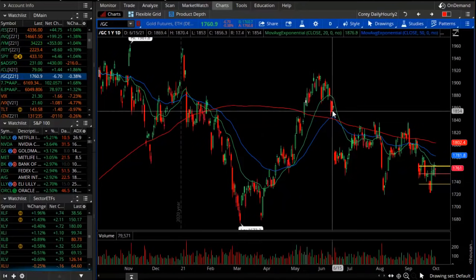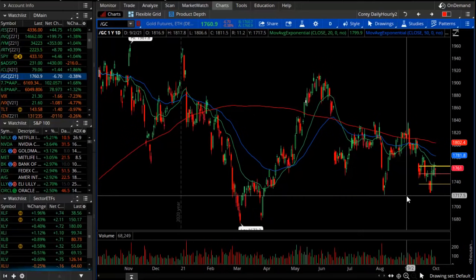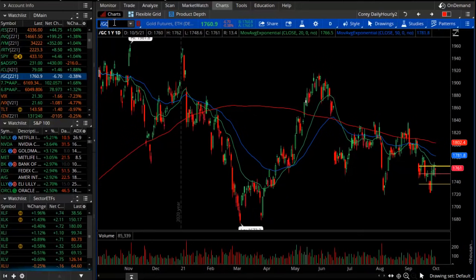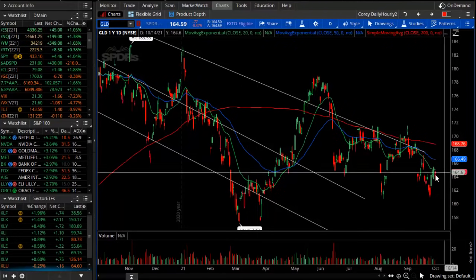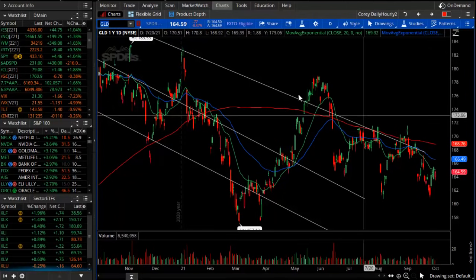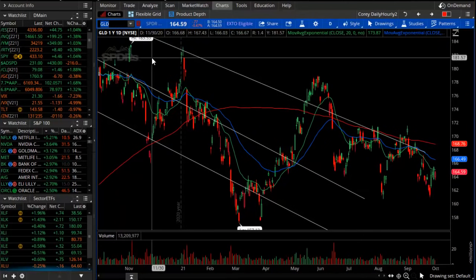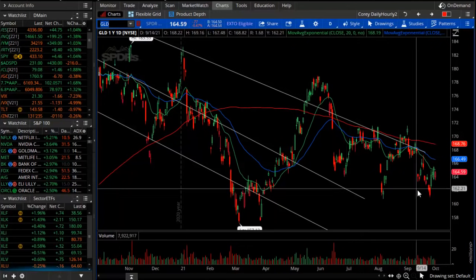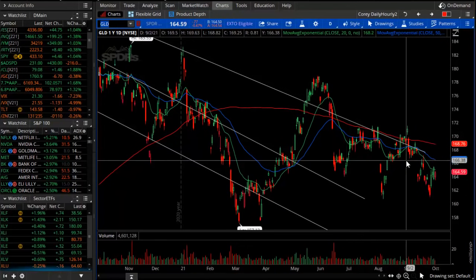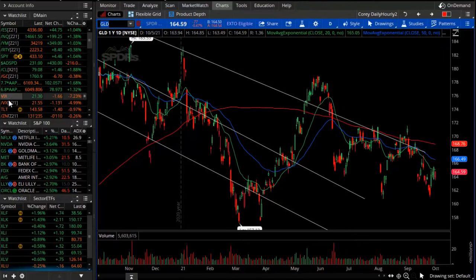Gold continues this long-term multi-month chop — neither a bull nor a bear trend. It's consolidating with wide gaps and wide volatility, and there are not a lot of clear trading signals. I don't have any trades in GLD or gold at the moment. It probably is best seen as a downtrend and not really a good hedge against inflation, so not a lot of opportunities there.